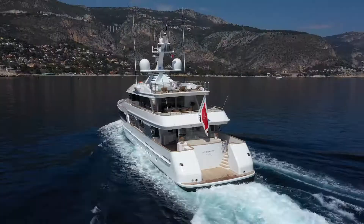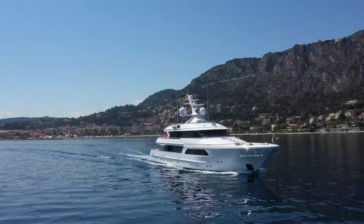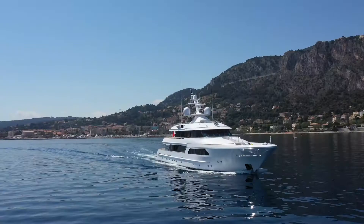Lady Charlotte is available for inspections at short notice by appointment, and this pedigree ocean-crossing Feadship, which is ready to cruise the world, would suit any discerning yacht owner.